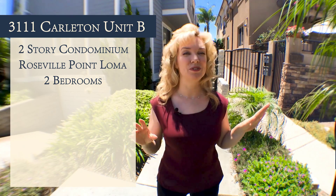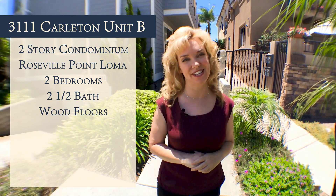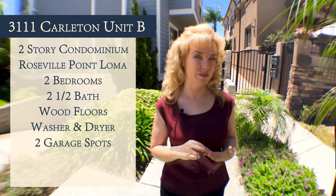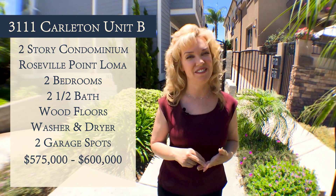It has two bedrooms, two and a half bathrooms, and wood floors all through the downstairs. It's also got a washer and dryer, and two parking spots side by side in the garage. It's priced at $575,000 to $600,000.